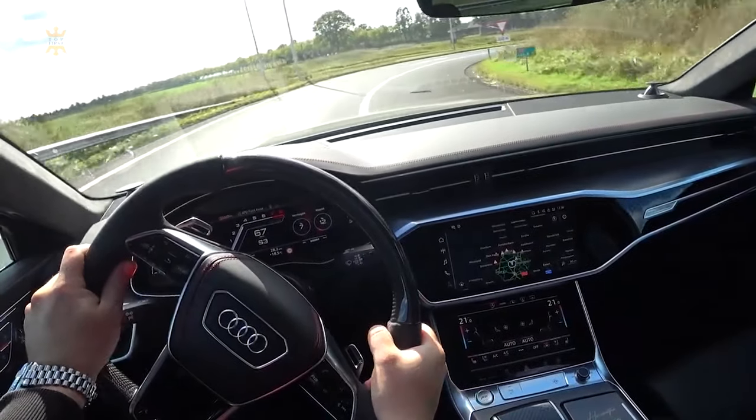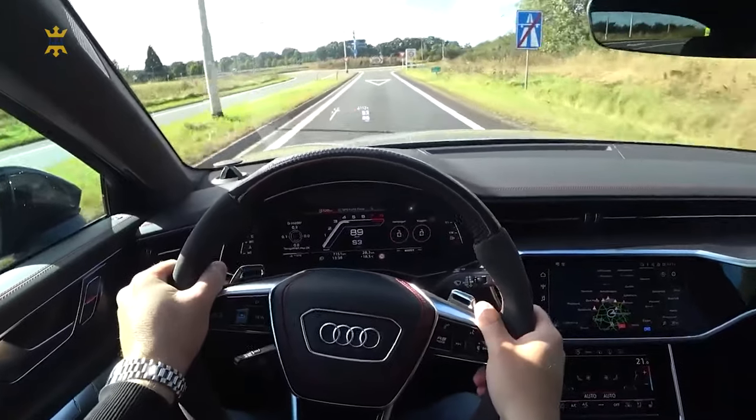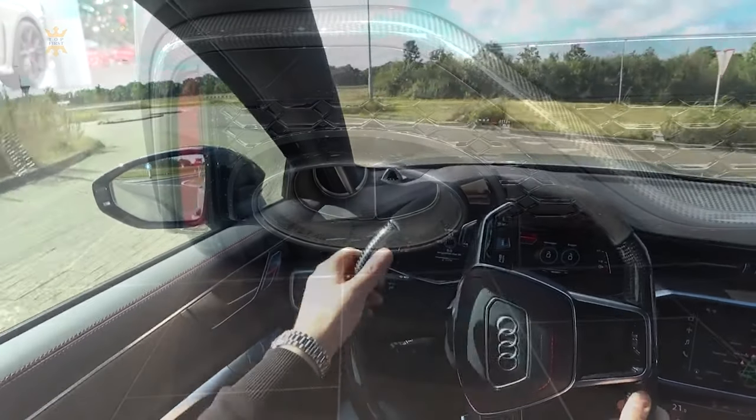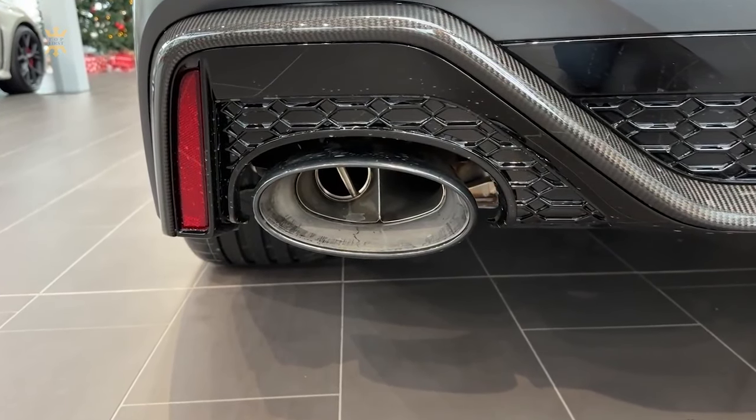Additionally, the RS7 is impressively quiet. With minimal road and wind noise, even with the large wheels and aggressive tires, the cabin remains serene. The optional sport exhaust adds to the experience, providing a powerful yet refined engine sound.